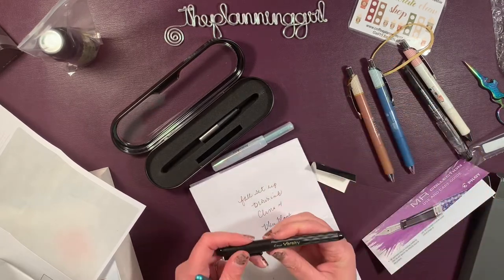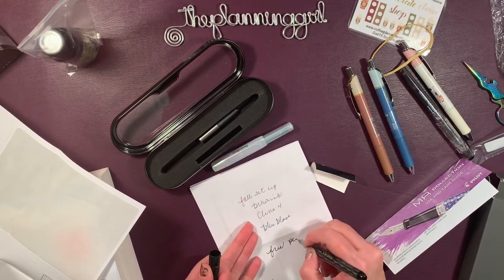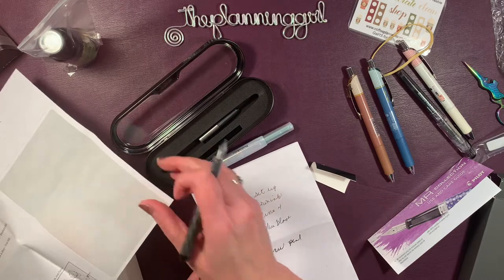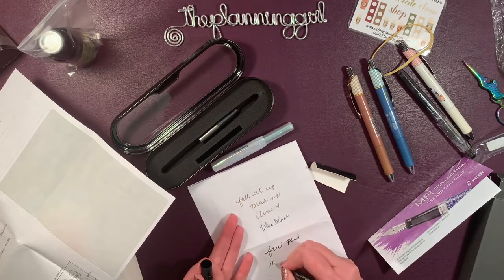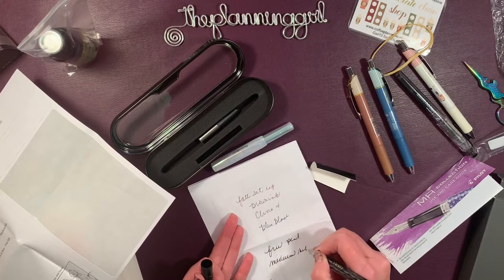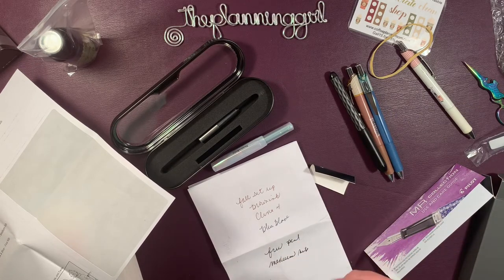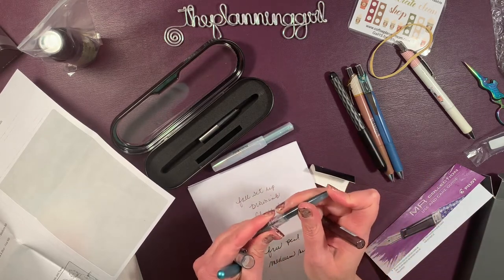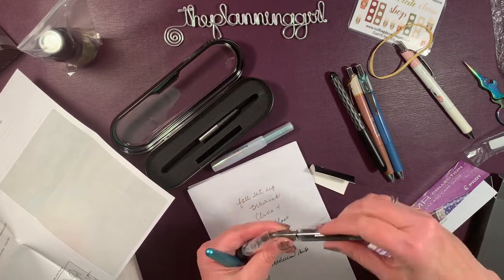Because of our purchase, we got the Varsity free pen - this is a Pilot Varsity, it was free, medium nib but it's disposable. I like it. And then we also got the Preppy - there we go, you could hear that ink. The Preppy, which I do own, this is also a medium nib but the ink has to flow - see, it's flowing, it's gonna take a minute or two.